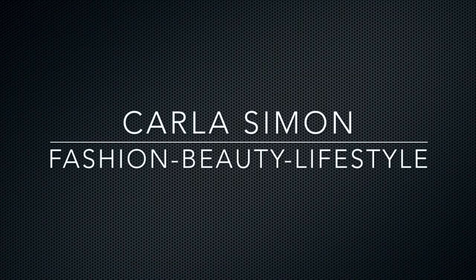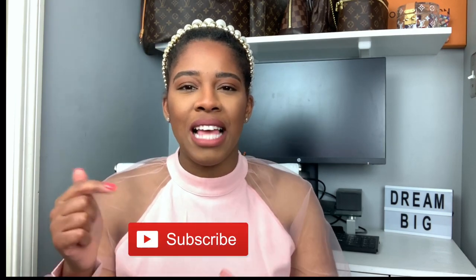Hello everyone and welcome back to my channel. In today's video I'm going to be sharing with you guys my top five clutches. Welcome back if you're a seasoned subscriber and welcome if you're new. I share videos on fashion, beauty, and lifestyle. If you enjoy these kinds of videos then please subscribe down below.